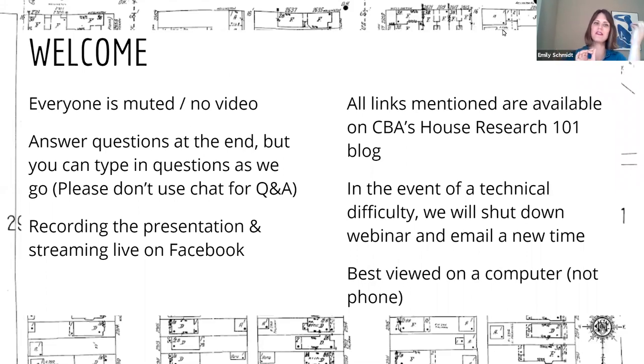Please put your questions in the Q&A, not the chat. We're recording. All the links mentioned here are available on our House Research 101 blog on our website, so don't try to scramble for links — you can access them at your leisure later. In the event of a technical difficulty, we'll shut down the webinar and email a new time. I'm coming to you live from my home office in Uptown, so we'll just see.